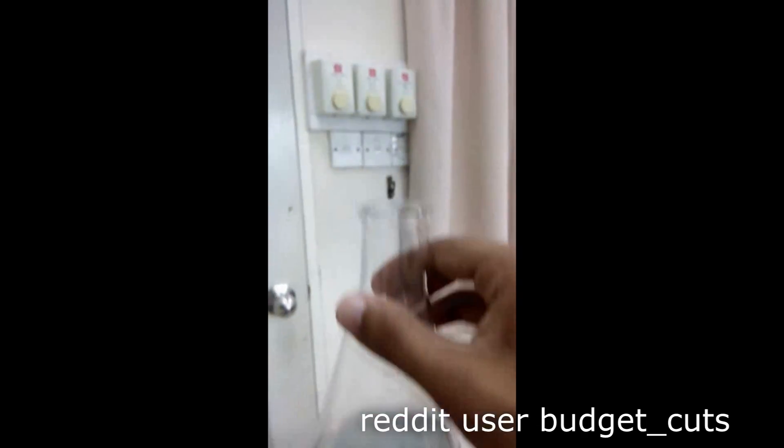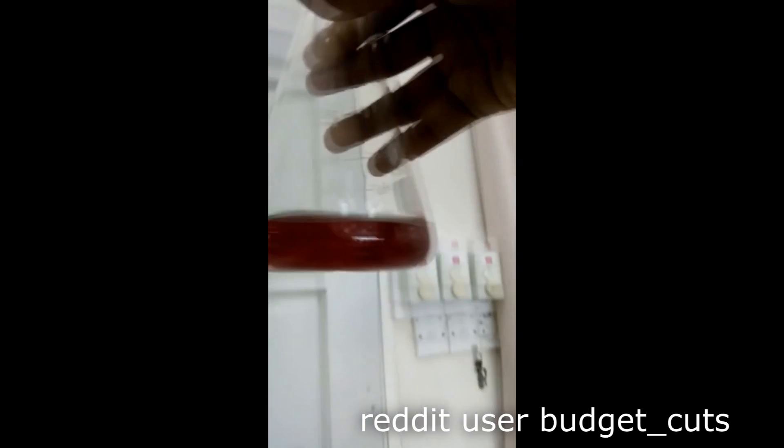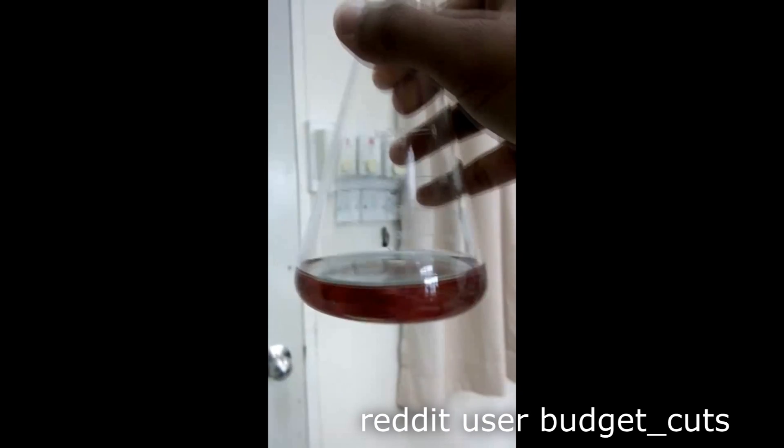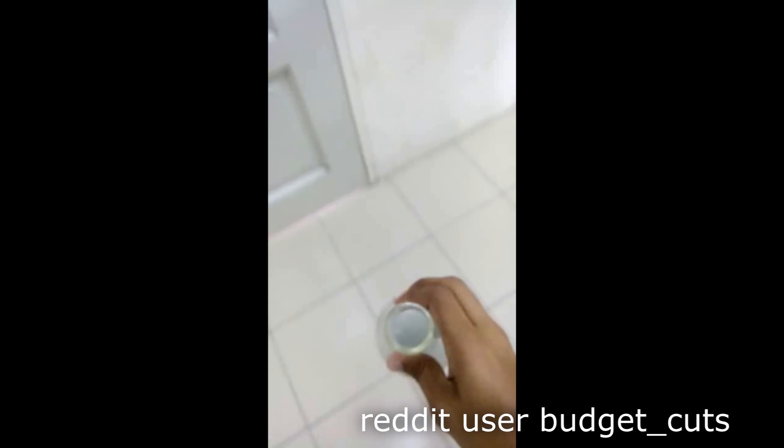Case in point is this video posted by Reddit user Budget Cuts, that appears to show a chemical that changes color depending on how it's viewed. I found this effect amazing and wanted to replicate it myself, but unfortunately the user does not state what chemical was used. So I ended up taking matters into my own hands and started reading and experimenting to try recreating this effect.